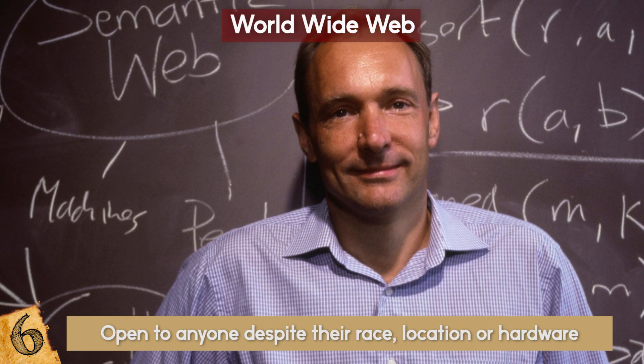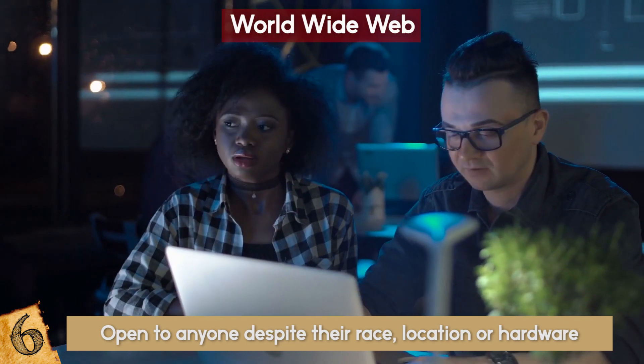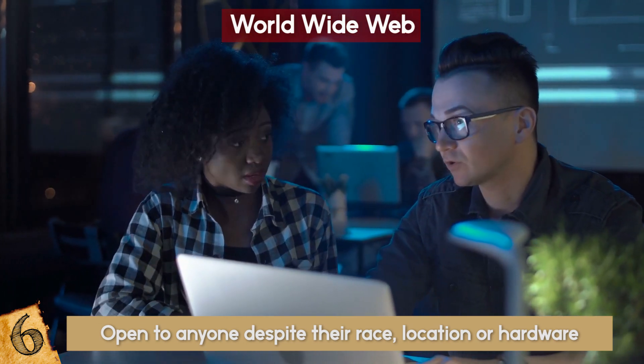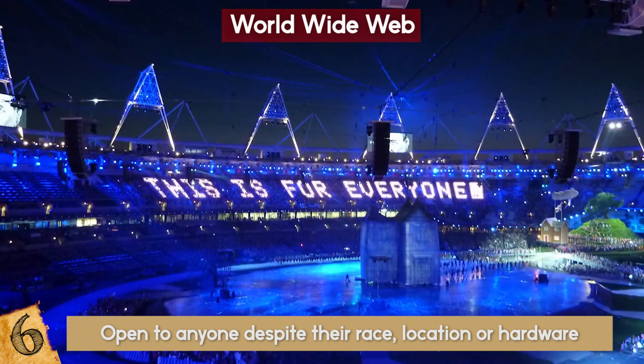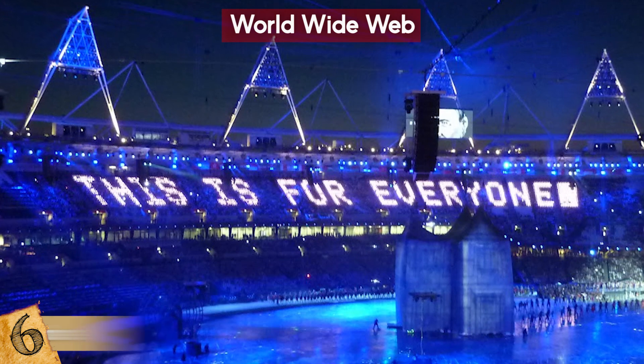Both before and after working at CERN, Tim Berners-Lee wanted the web to be free and open to anyone, despite their race, location, or hardware. He wanted everything to be developed transparently and encouraged maximum participation and experimentation. As he stated in 2012 during the Olympics opening ceremony: 'This is for everyone!'